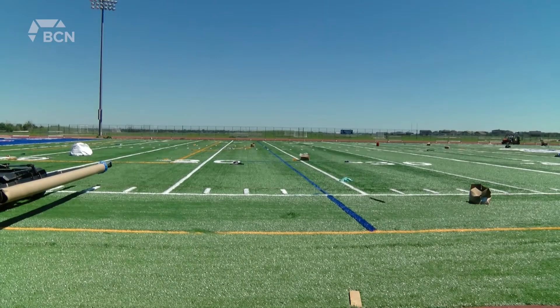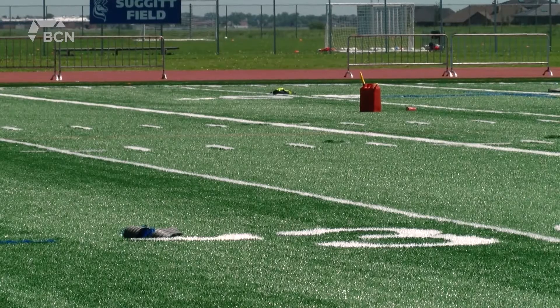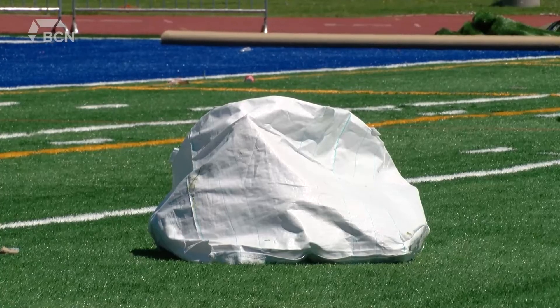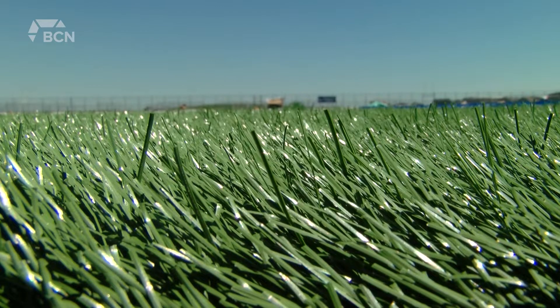With this turf system, we're using our FieldTurf Core Fiber, which is the thickest, strongest fiber that we've ever developed in our history. It's a FIFA Quality Pro certified product — it's literally at the highest end of the spectrum. What you see here is the top end of the spectrum in terms of quality of turf fields.